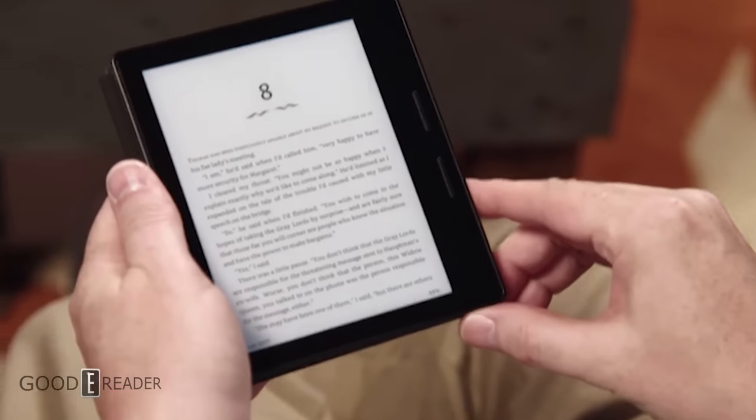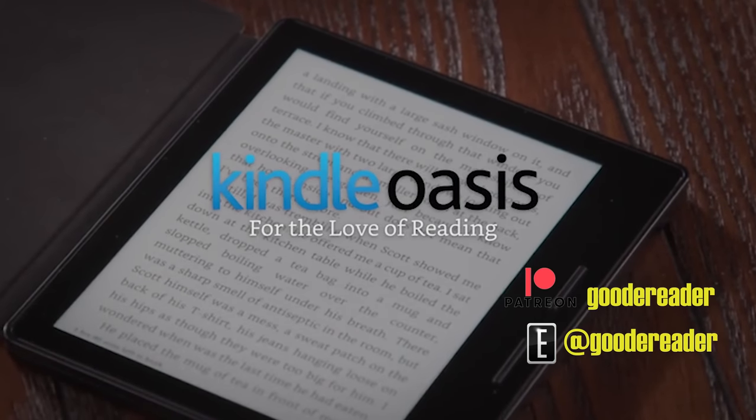Suffice to say, this is a serious blow to readers, especially those of you that read on Android. What do you think about this entire situation? Drop a comment below and let me know. For goodereader news, my name is Michael — everyone take care.